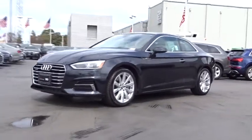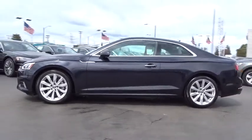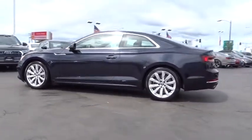The 2018 Audi A5. The Audi A5 is a great car. A great drive and superb engines are included standard.